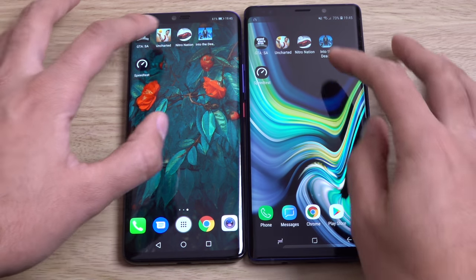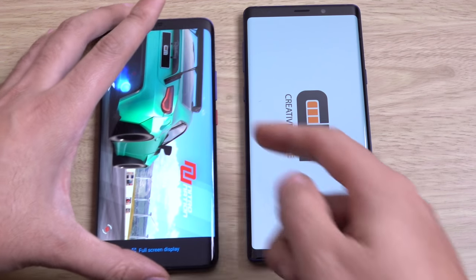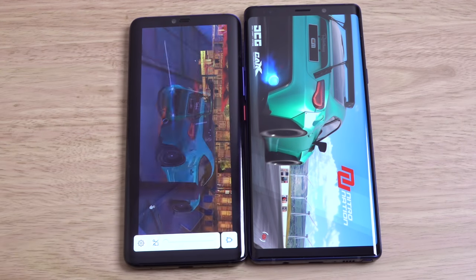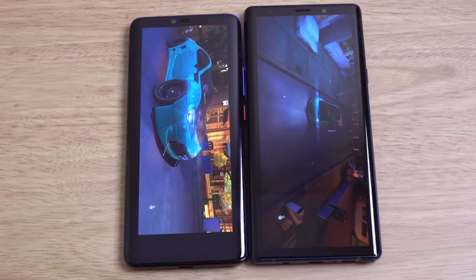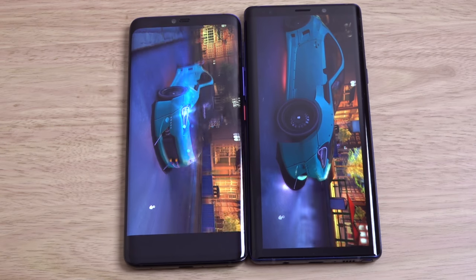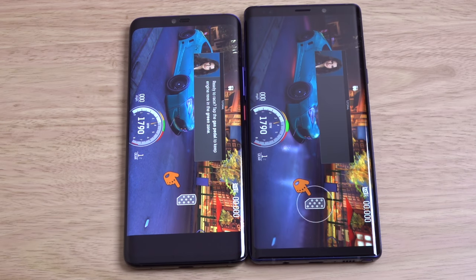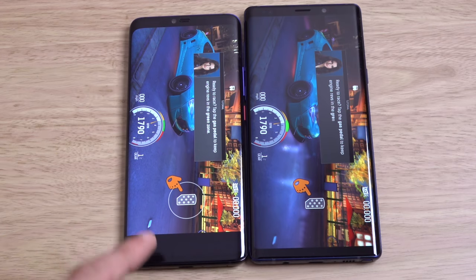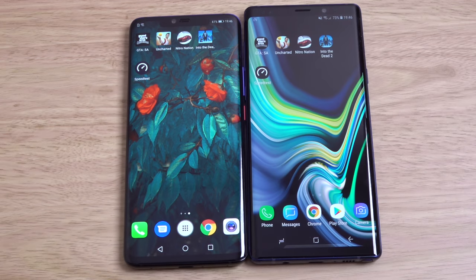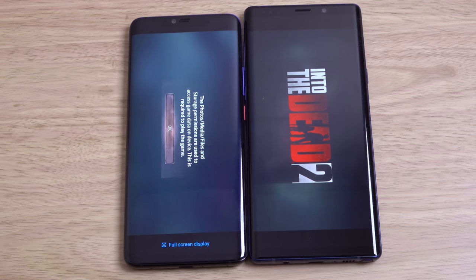I'll just turn this down a little bit. But I think you can see here — the Mate 20 Pro is definitively the faster phone. And the screen looks really good as well on both of them. Honestly, I can't see a difference. I was expecting the Huawei to come with a cheaper display given the price is a little bit less, but I can't criticise it whatsoever.